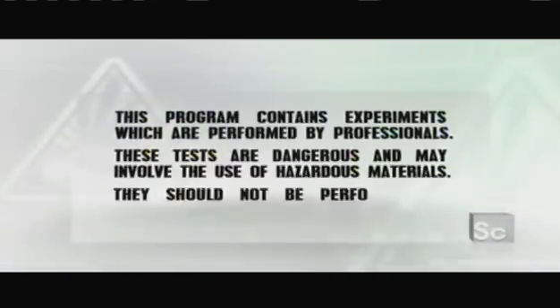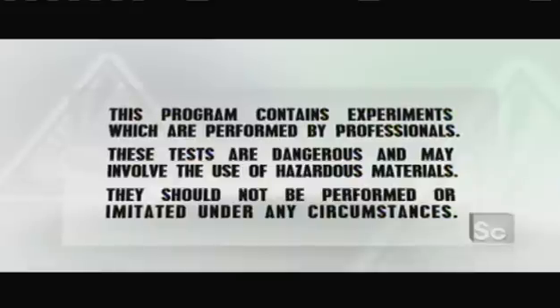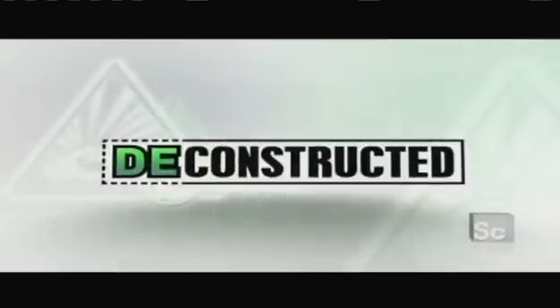This program contains experiments which are performed by professionals. These tests are dangerous and may involve the use of hazardous materials. They should not be performed or imitated under any circumstances.